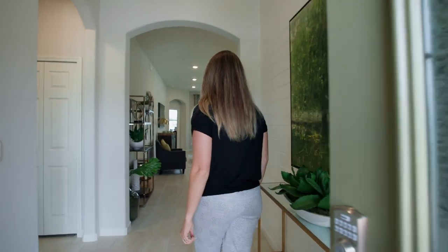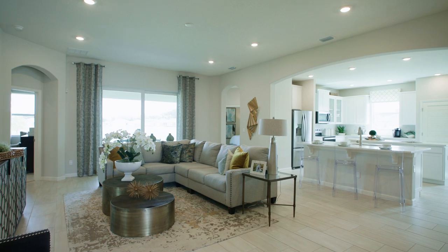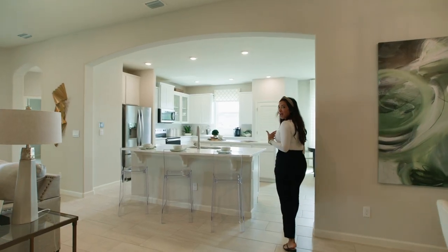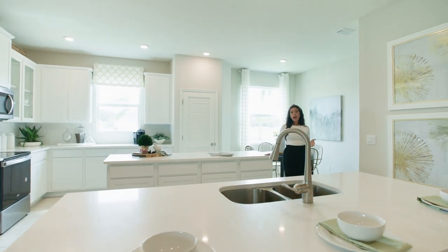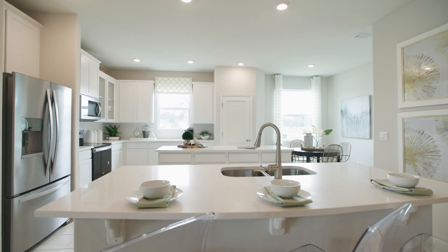Welcome to D.R. Horton's Redbud model home — let us show you around. One of my favorite features about this floor plan, the Redbud 3, is this beautiful kitchen that includes a double island. It's great for entertaining and hosting for your family and friends.